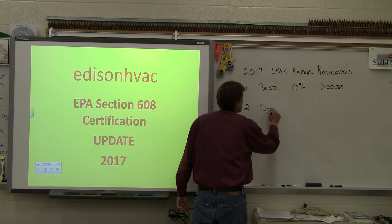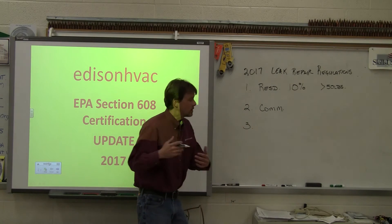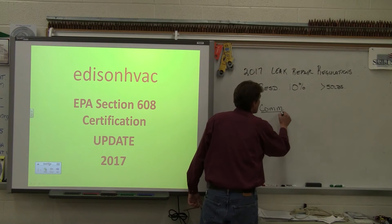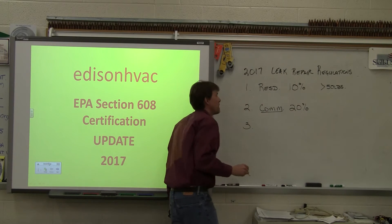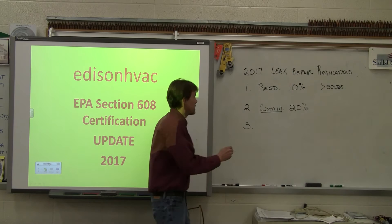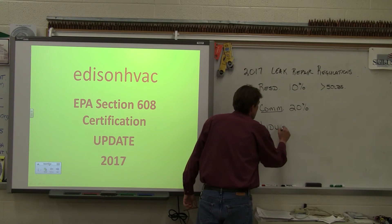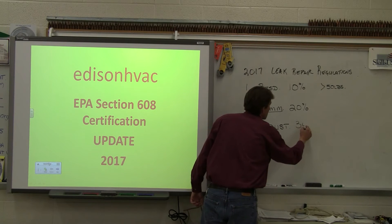Number two is for commercial industrial — for commercial heating and air conditioning equipment, the leak rate threshold is 20%. And then for industrial — this would be process cooling — it's 30%.